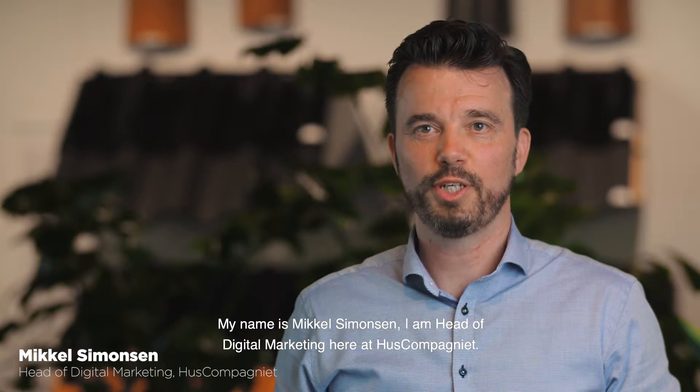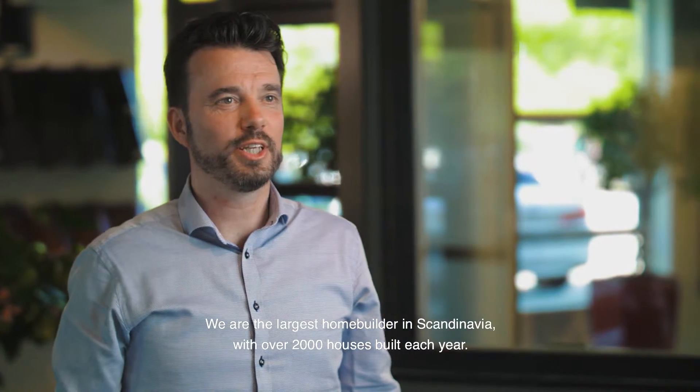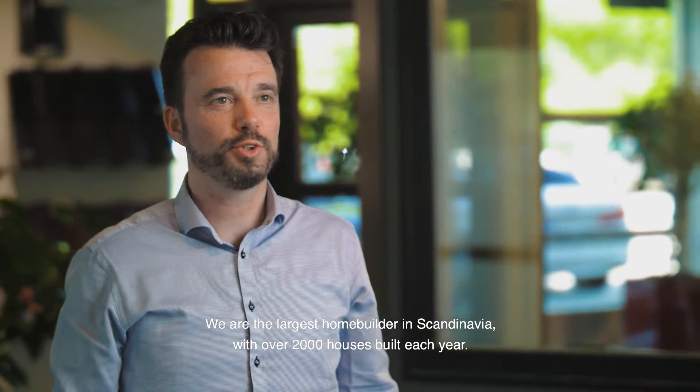My name is Mikkel Simonsen. I'm head of Dickinson Marketing here at Huskommanied. We are the largest homebuilder in Scandinavia with over 2000 houses built each year.